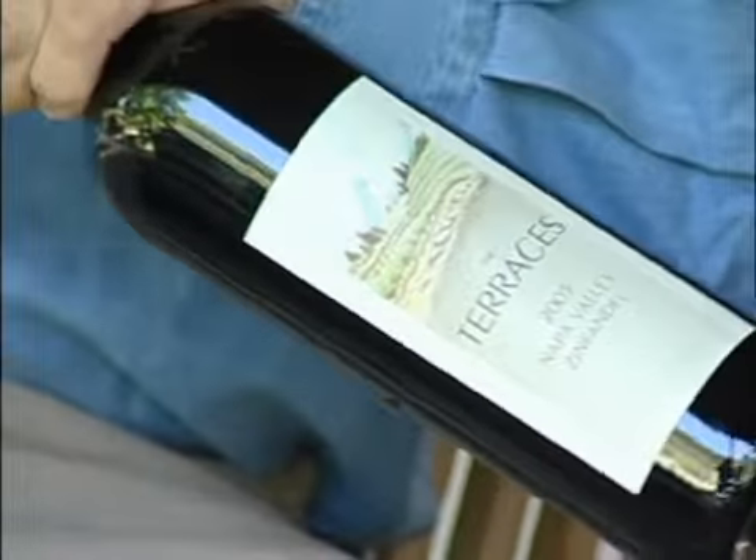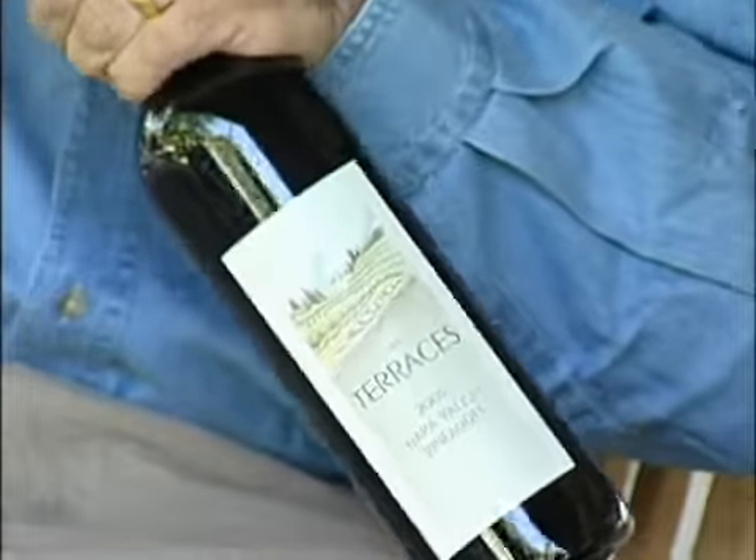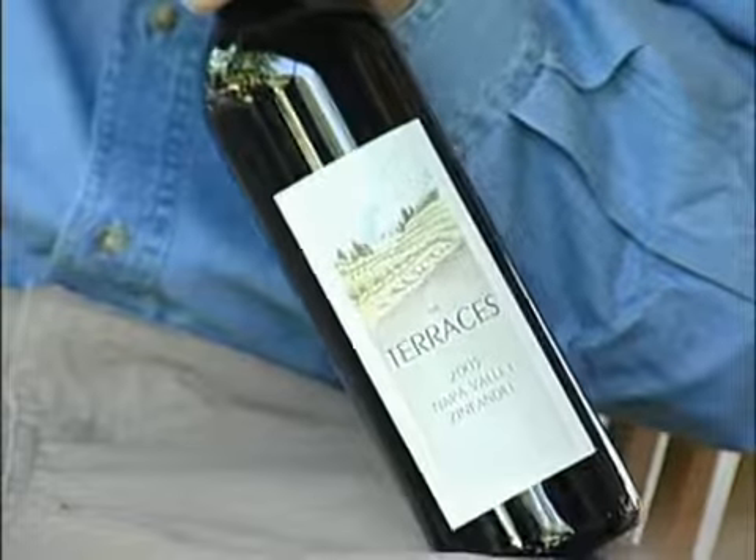The wine we're going to be tasting today is the 2005 Terraces Zinfandel. These grapes were picked in 2005 and they were grown on the hill right behind us here.